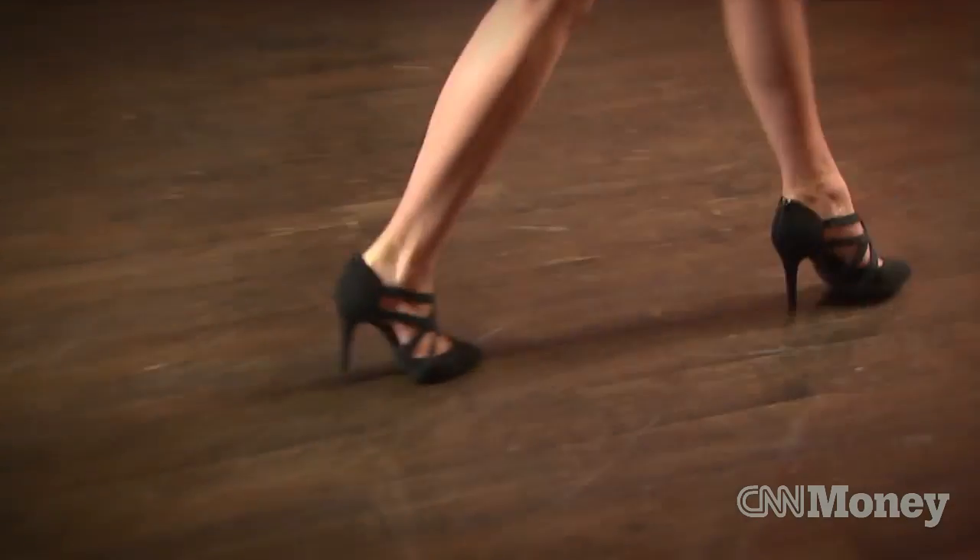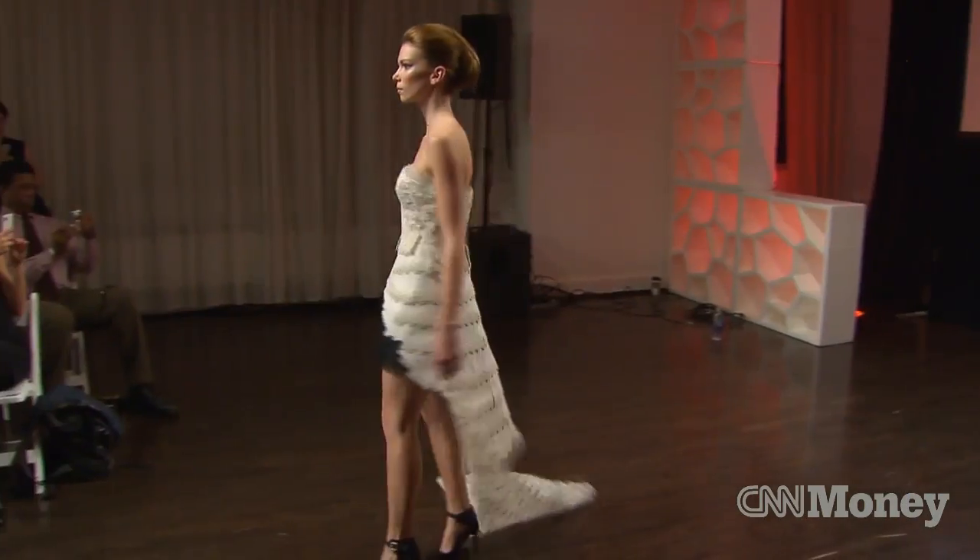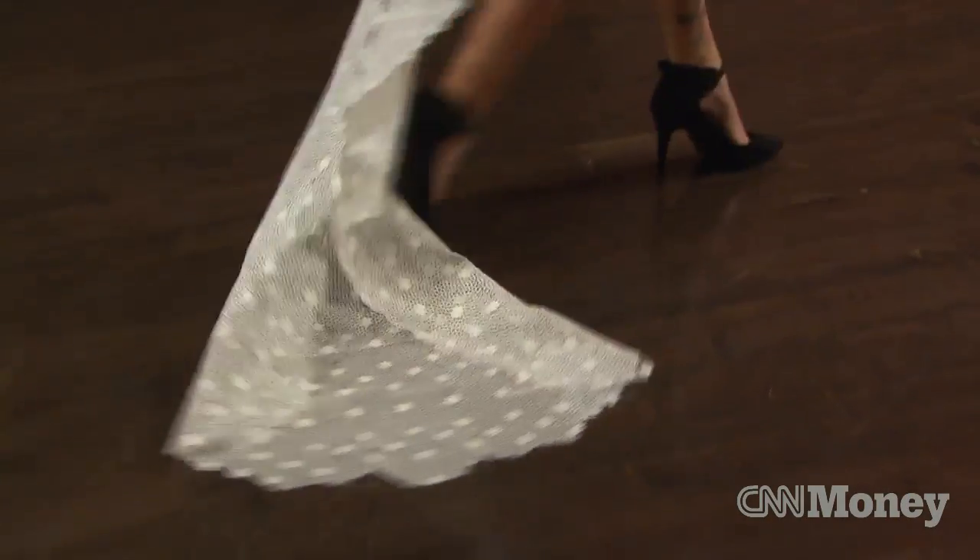This might look like your typical fashion show, but here's the catch. We're not here to see designers like Oscar de la Renta or Versace. The designers we're seeing today have names like MakerBot and Adobe. And the items you see on this runway, they were 3D printed.